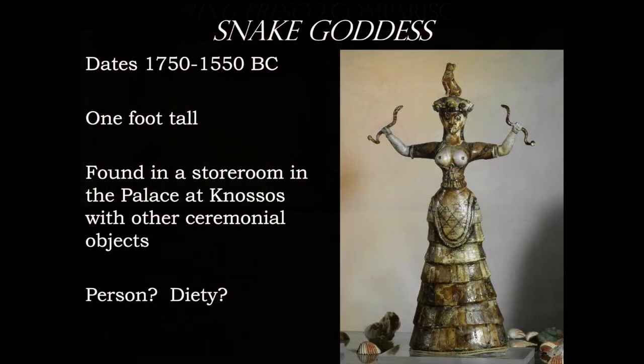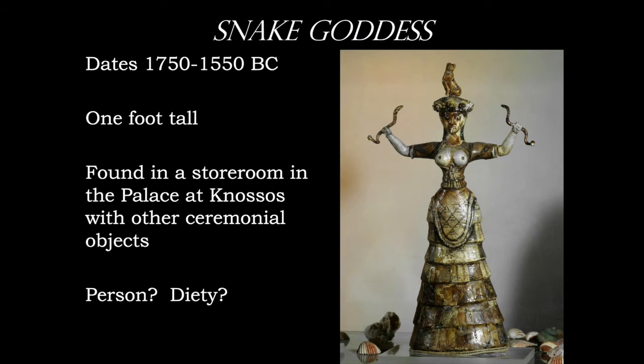This is the one figure that people call the Snake Goddess and try to tie into religion. Whether she is or not, we really don't know — this was an artwork found in one of the storerooms at the Palace at Knossos. We don't know who she is. She is dressed in traditional Minoan dress, but she has a leopard sitting on her hat and she looks very, very angry. She also has snakes in her hands. So she's not a person who you would really want to mess with.